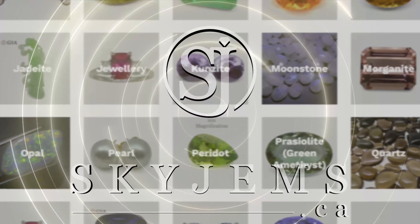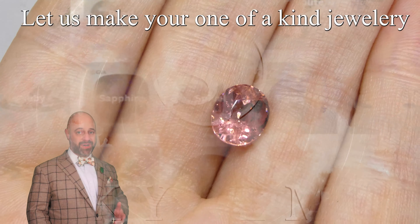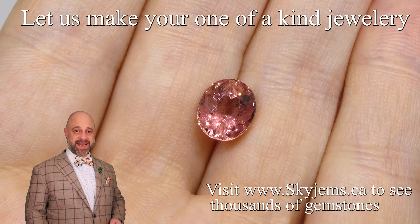Skygems.ca has Canada's largest selection of fine quality colored gemstones and colored gemstone jewelry. Hi everyone, David Sod here from Skygems.ca.